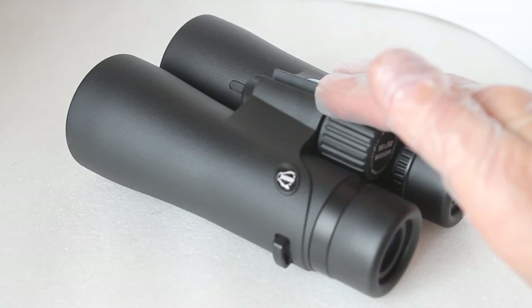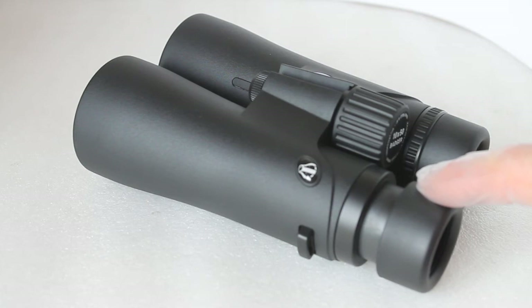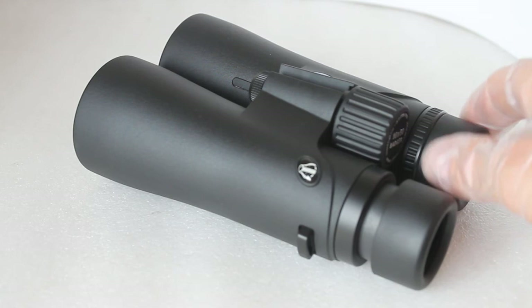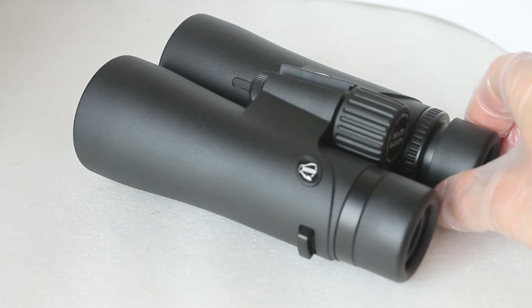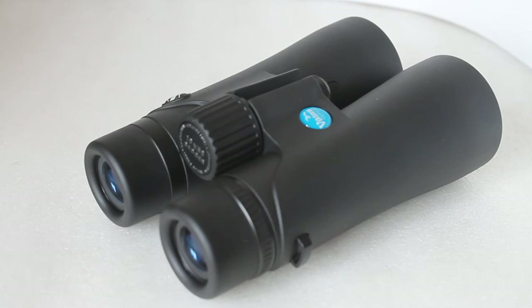The twist eye cups come out a little bit too far — with my glasses off, I couldn't quite get the full field of view, so I twisted them in about halfway and that was perfect. With them twisted all the way down, eye relief is not quoted, but I could just get a full view with my spectacles on.